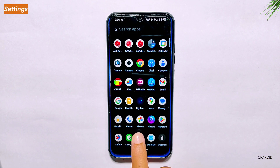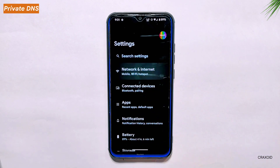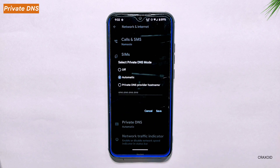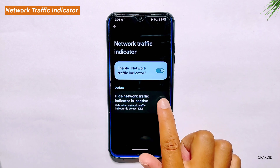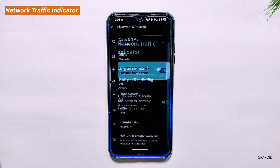Settings — Private DNS. Moving on to the settings section, under network and internet settings you will find the private DNS feature, which allows you to specify a DNS server for your device to use. Unfortunately, custom DNS provider names are not yet included. Additionally, you will find the network traffic indicator option which displays the current network speed in the status bar. You can also choose to hide this indicator when it's inactive, keeping your status bar clean.